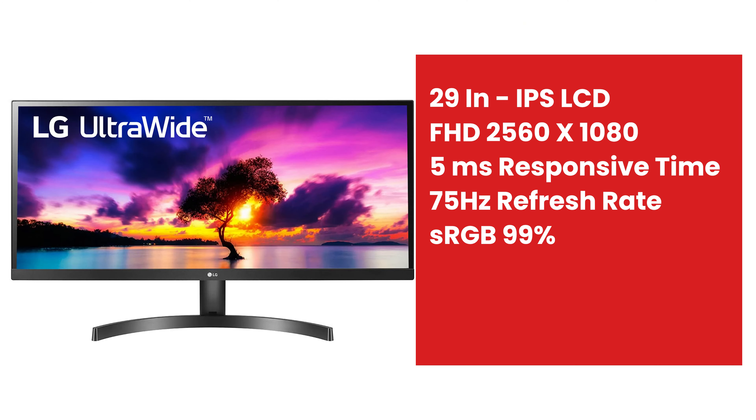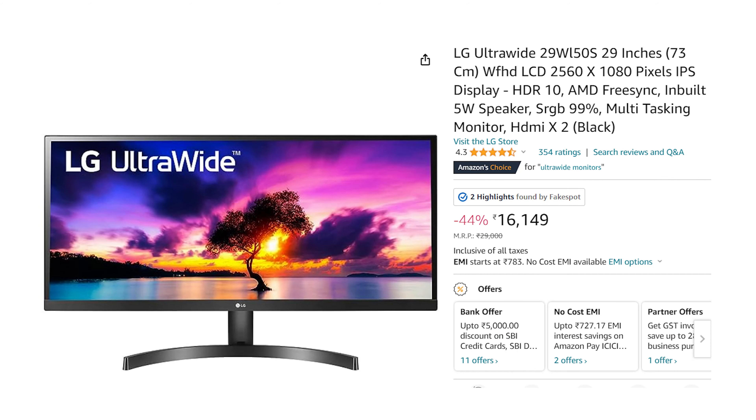The next monitor is the LG ultrawide monitor. If we use dual windows, this monitor is wide — it is 29 inches with a Full HD IPS display. The refresh rate is 75Hz and the response time is 5ms. The price is ₹12,849 with 99% sRGB. The SBI card offer is available.